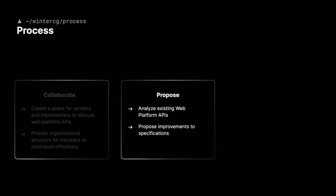The second part of the process is the proposal step, where we analyze existing web platform APIs and propose improvements to existing specifications. I like picking on Fetch — it's defined by the WHATWG group. Rather than trying to make a new Fetch, we've spent a lot of time contributing back to the existing Fetch and promoting that all other runtimes — Node, Deno, Cloudflare, Bun — should use Fetch. But let's also make sure we're improving Fetch together so it's effective for all of us, including the web.